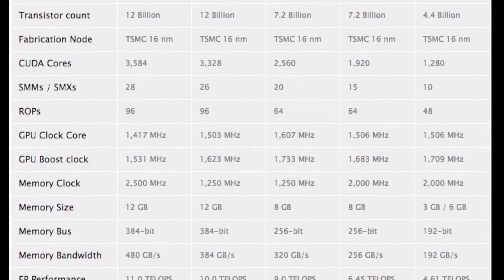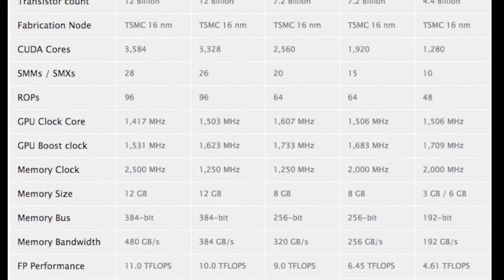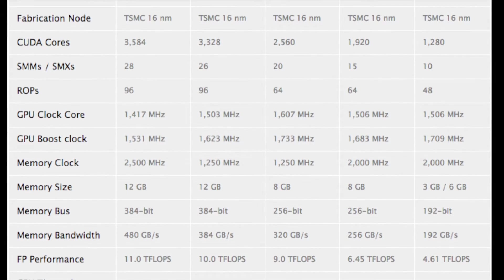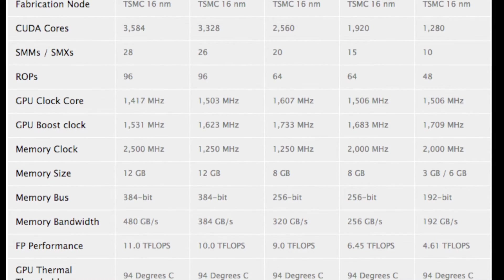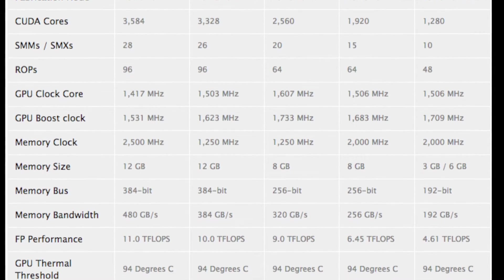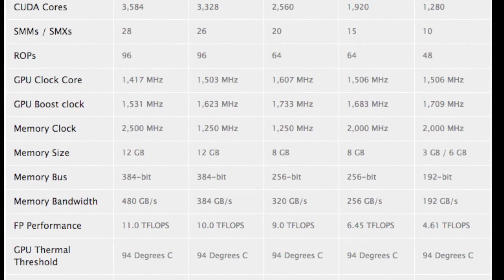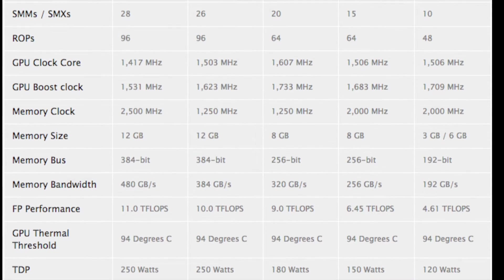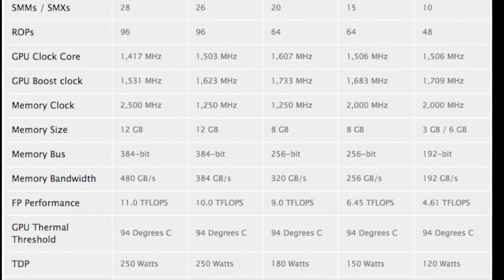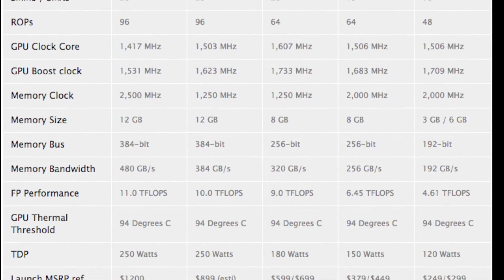On a side note, interestingly the Titan doesn't use the full potential of the GP102 chip — it only uses 28 SM clusters. NVIDIA's Quadro P6000 uses the GP102's full 30 SMs, giving a CUDA core count of 3840. But if you want those extra two clusters, you've got to be prepared to pay $5,000 plus for that card.